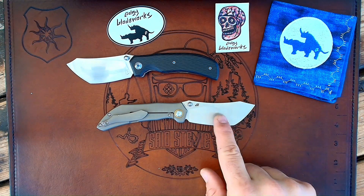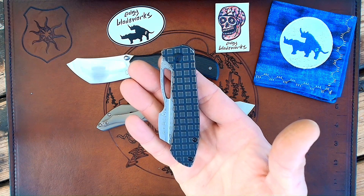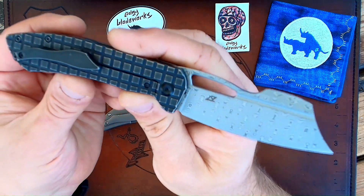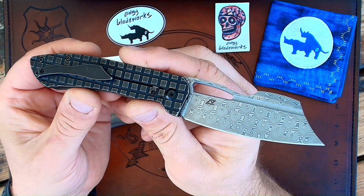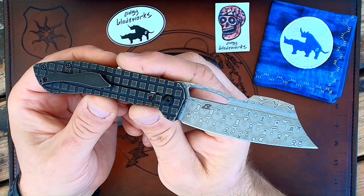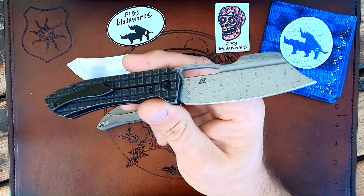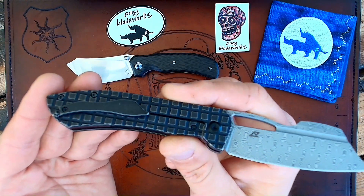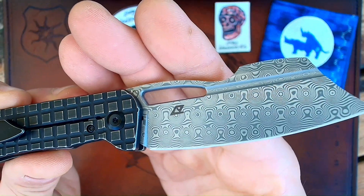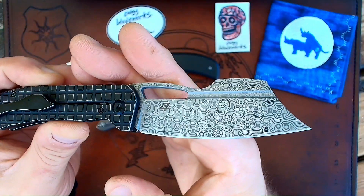Speaking of prototypes — my Blade Show West pickup this year was the pre-production Edgy Blade Works Siben, the very first knife I ever saw from Scotty. Unfortunately, he sold it — I asked him if he could send it to me for a comparison but he doesn't have it anymore. So I might need to get on the books and actually get a custom Siben. But this is also going to be released by Kansept — in November, I believe. You have this bronzed frag pattern Damascus blade. It's my first Damascus blade — I've got a custom Damasteel blade but never any regular Damascus.